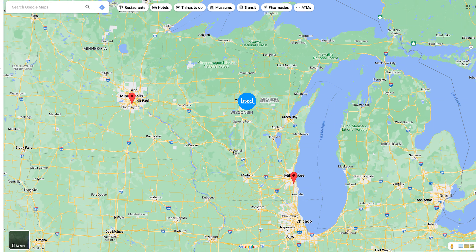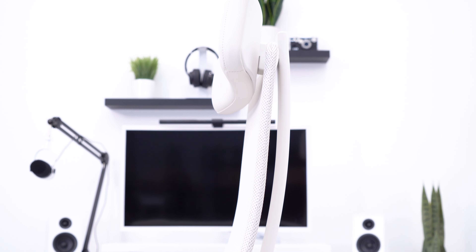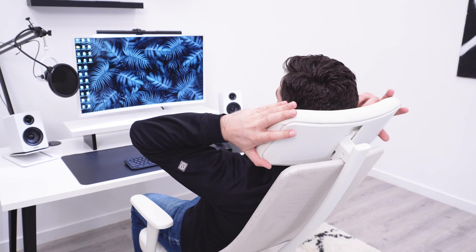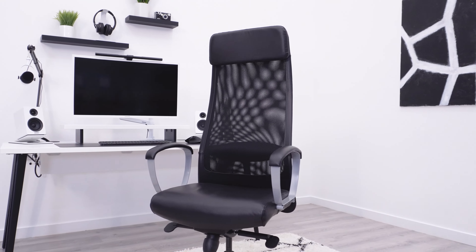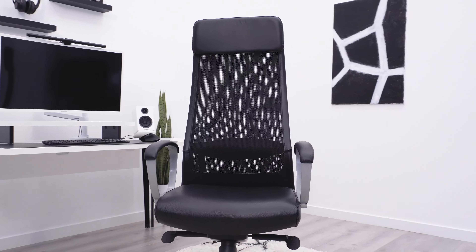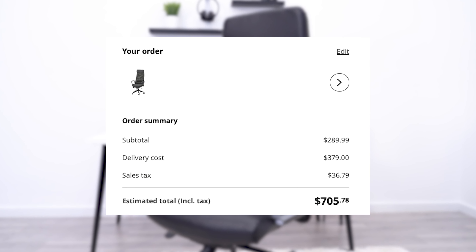The first is that we do not have an IKEA near us — we need to drive around three hours to get to the nearest one. Why not just have it shipped? Well, that brings up the second problem: IKEA has the craziest shipping prices I have ever seen when it comes to office chairs. You may be charged $300 to ship a $300 chair. This is not exactly cost effective.